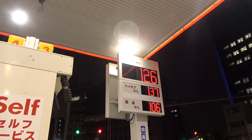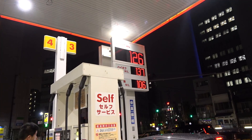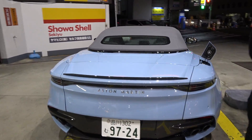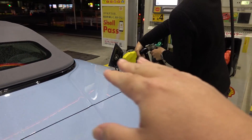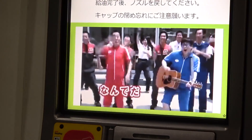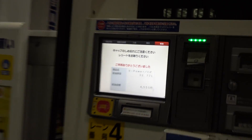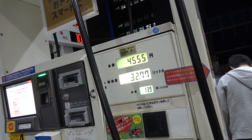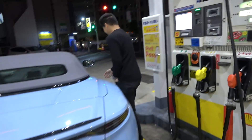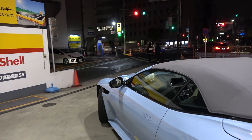Gas right now is at a whopping $1.37 for premium, which works out to around $1.20-$1.25 per liter. This is another issue with having a car here — gas in Japan is not the cheapest, but at $1.37 it's pretty nice. Half a tank — 4,500 yen. That's around 40 bucks, 32 liters, and we believe it's a 70-liter tank. Oil prices as of today are extremely low.